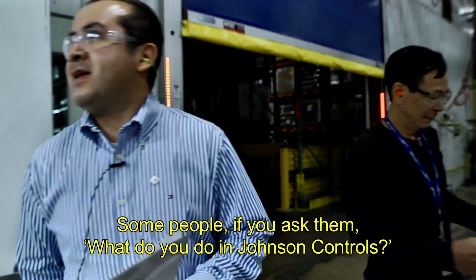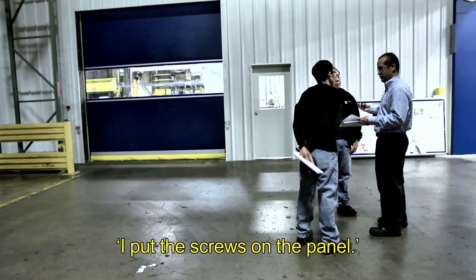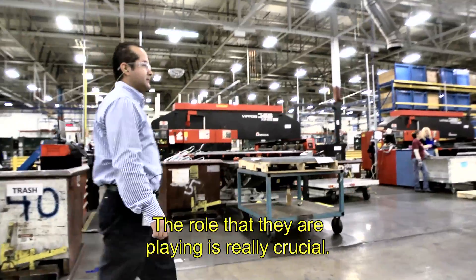Some people, you ask them, what do you do at Johnson Controls? Well, I'm in charge of this station. I put the screws on the panel. They are part of a bigger team. The role that they are playing is really crucial.